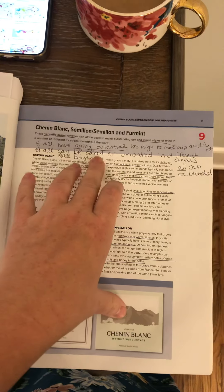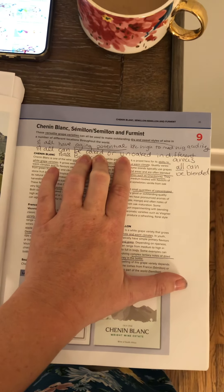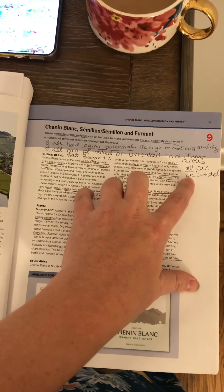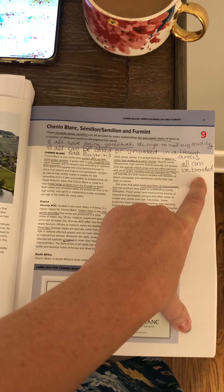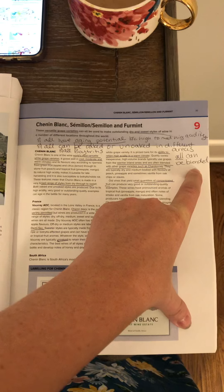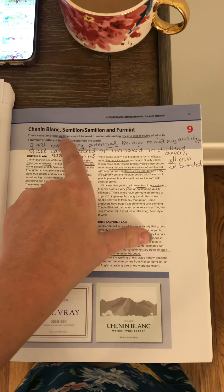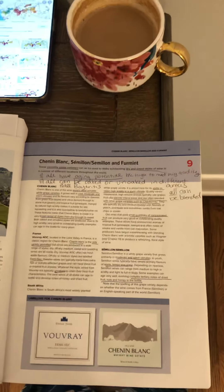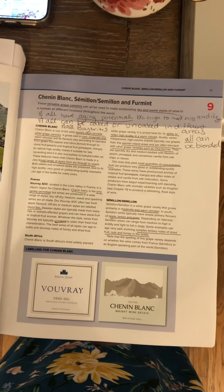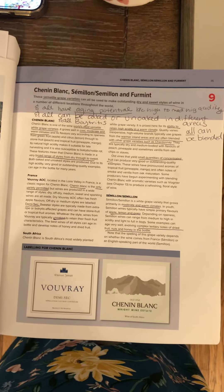These wines can also be aged in oak or un-oaked, so again you can get a lot of different styles of these varietals. They can be made in all different areas of the world and can be blended with different wines, again creating more versatility. Chenin Blanc, Semillon, and Furmint are all subject to Botrytis and Noble Rot, so we can see some of those sweeter wines with these varieties. Let's go ahead and start with Chenin Blanc.